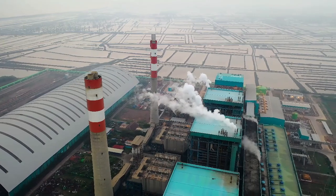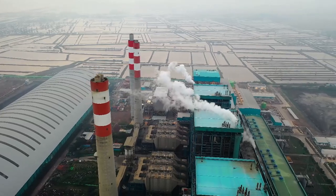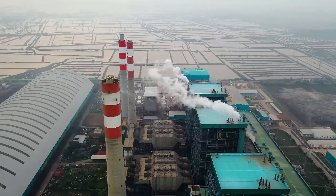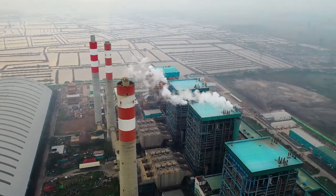6. Strategic location. South Africa's strategic location at the southern tip of Africa makes it a gateway to regional and international markets. Its proximity to major shipping routes and its well-developed transportation infrastructure position it as a hub for trade, logistics, and manufacturing activities, attracting investment from both local and foreign companies.